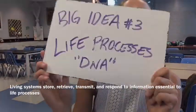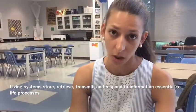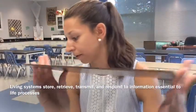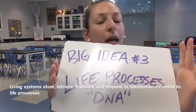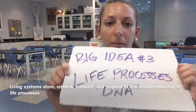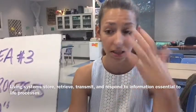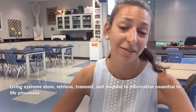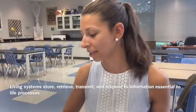Big idea number three: life processes. There are all these things that living organisms do — they store, retrieve, transmit, and respond to information in different ways, and we do this primarily through a special molecule, DNA. Here we'll be talking about protein synthesis and probably a lot of biotechnology. So this is actually a huge category — it's kind of all over the place.